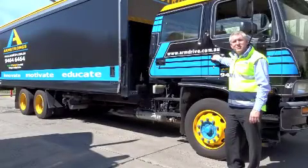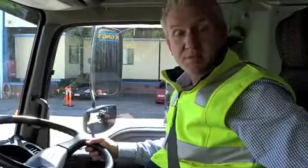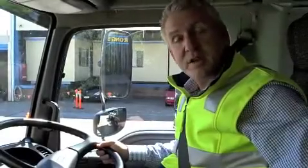Let's get inside one of Armstrongs heavy rigid automatic trucks and I'll show you how to drive it. Fully automatic trucks are becoming more and more common in industry, and for those people who drive automatic cars, it's one of your best solutions. I'm now going to show you how to drive one of Armstrongs heavy rigid vehicles with an automatic gearbox.